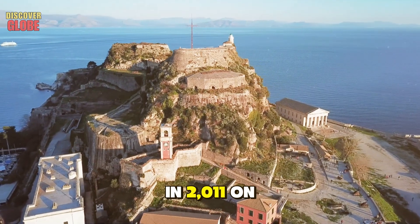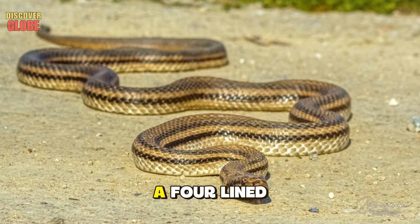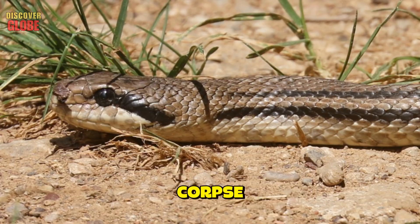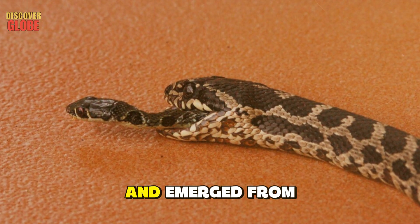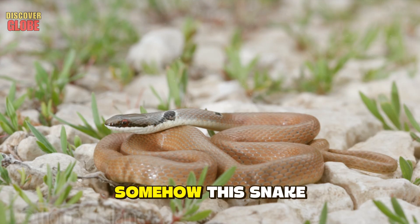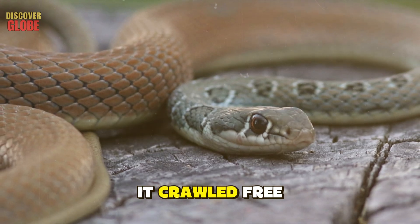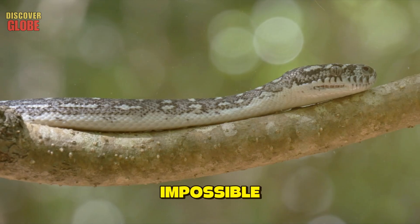In 2011, on the Greek island of Corfu, a man discovered a four-lined snake lying dead on the ground, killed by a cat. As he watched, something began to move inside the corpse. Slowly, a head pushed its way up through the dead snake's throat and emerged from its mouth — it was a smaller Dahl's whip snake, and it was alive. Somehow, this snake had been swallowed whole by the larger predator, survived inside its stomach, and when the predator died, it crawled free.